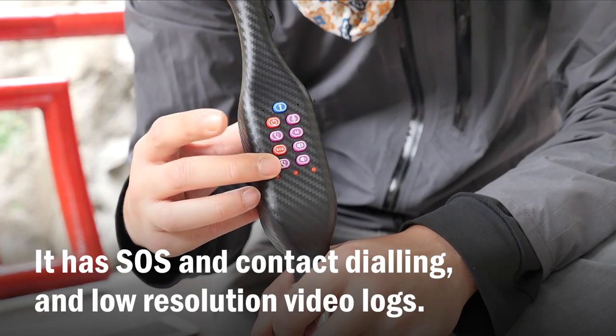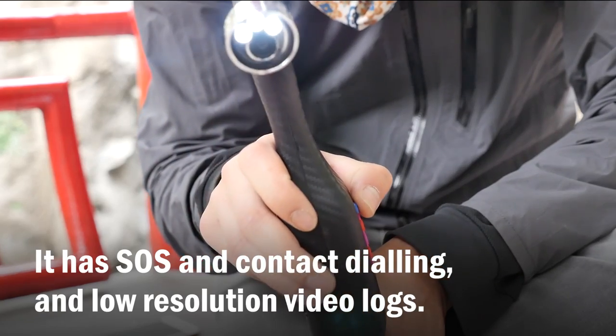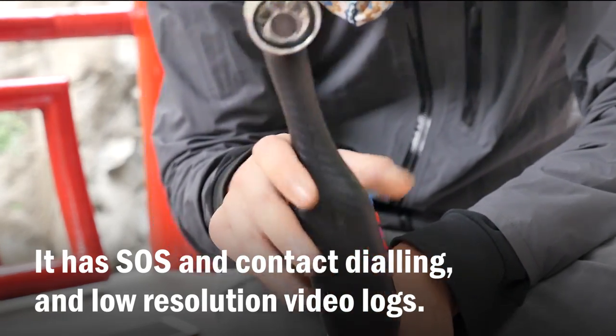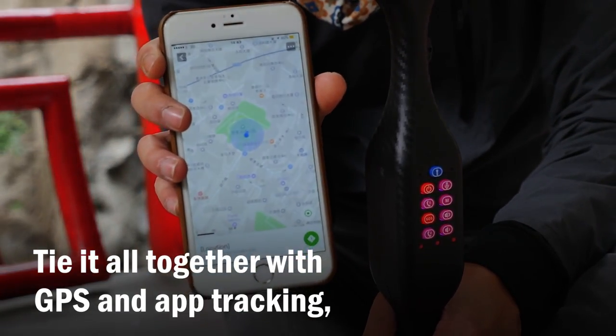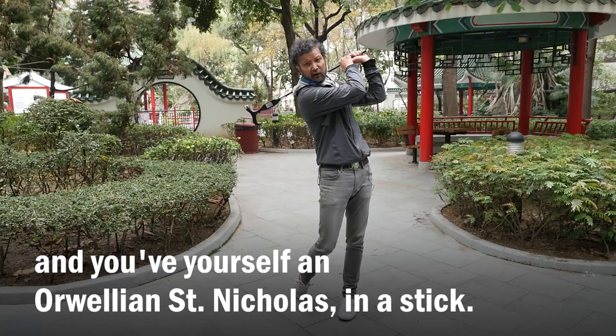It has SOS and contact dialing and low resolution video logs. Tie it all together with GPS and app tracking, and you have yourself an Aurelian St. Nicholas in a stick.